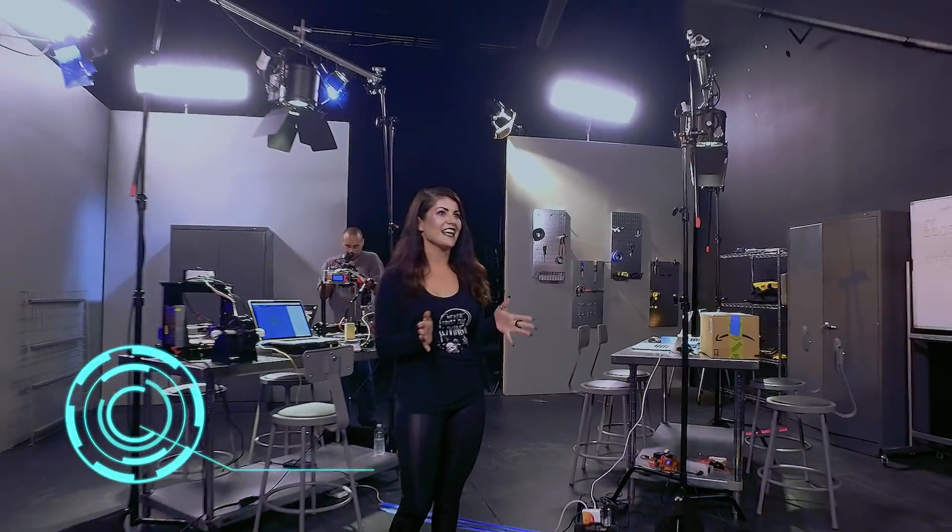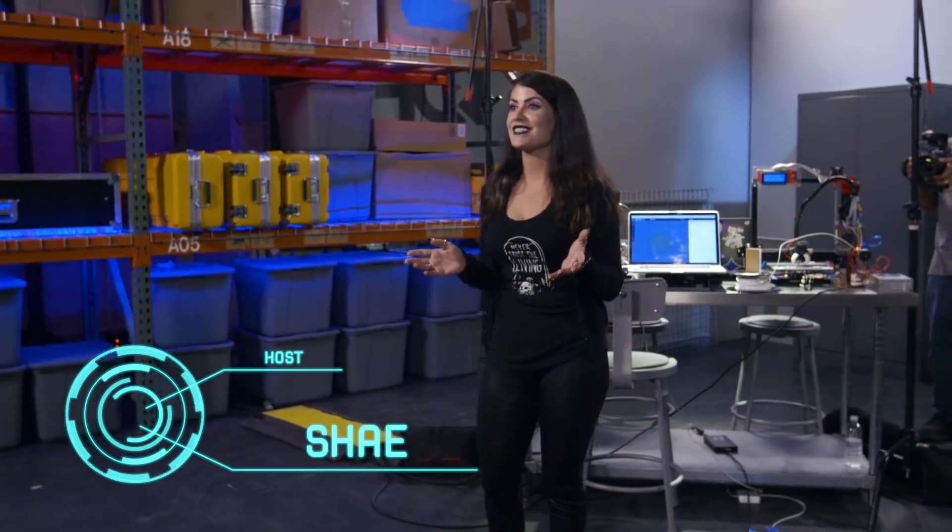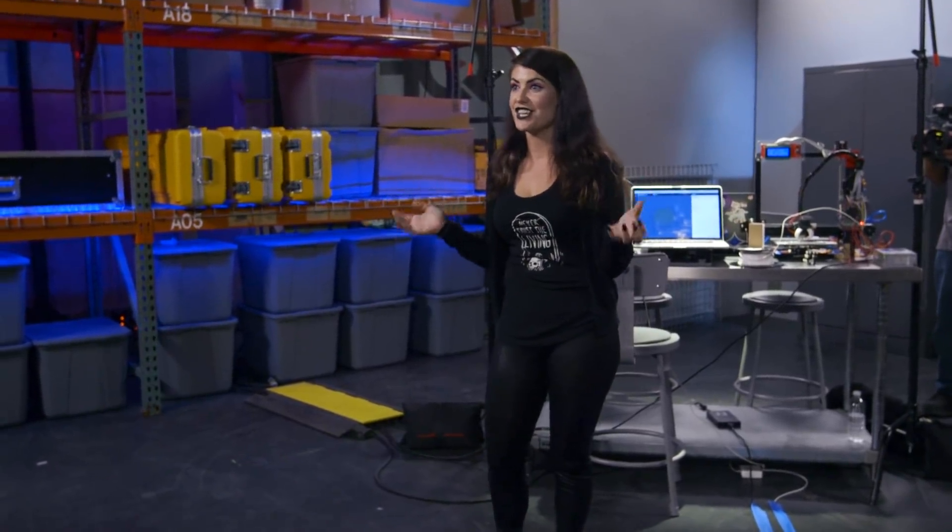Hey guys, I'm Shay and welcome back to Hacker Labs. Hacker Labs is a series where we take fictional technology — all the stuff you see in movies — and we make it come to life and make it as functional as possible.